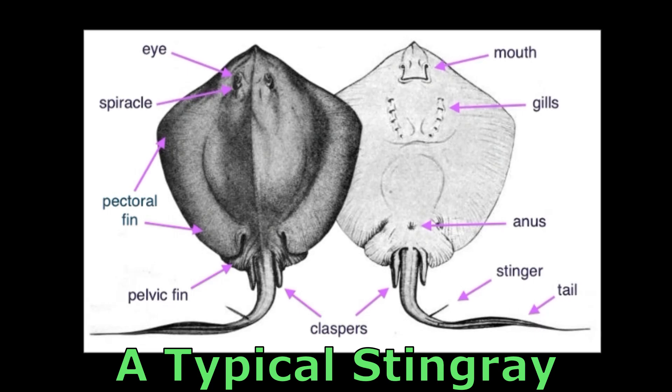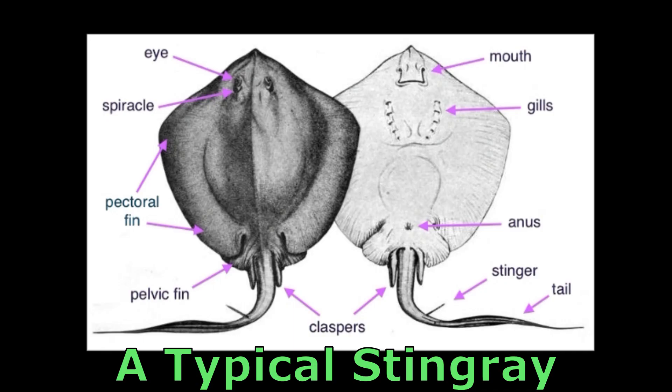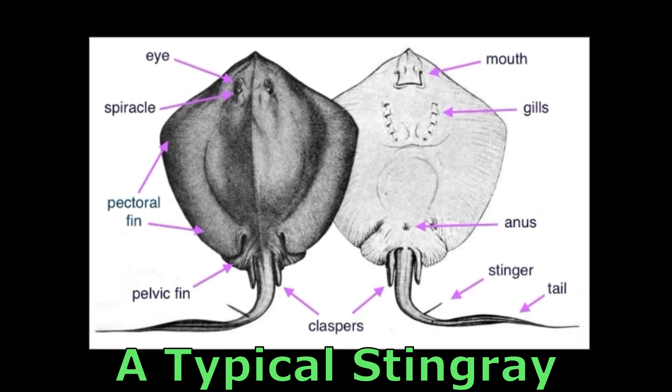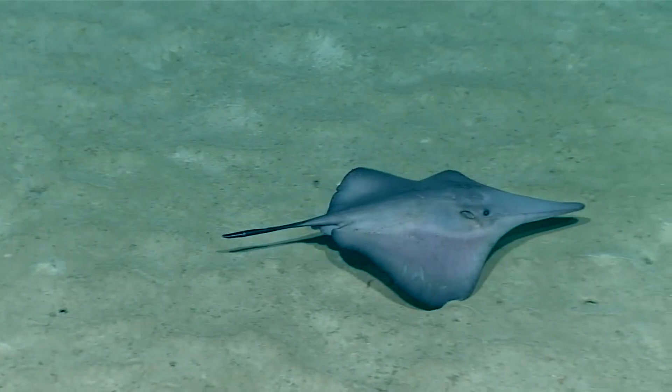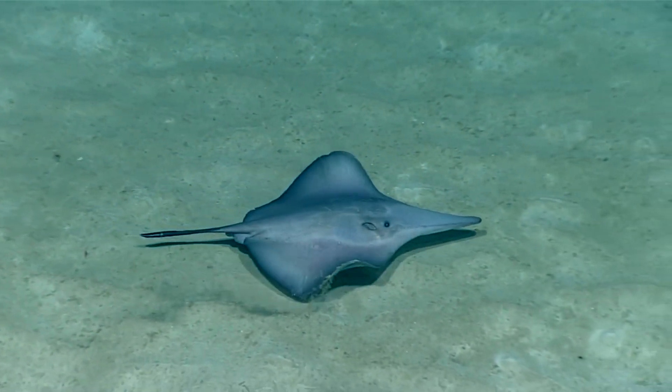They are unique among stingrays in having six pairs of gill slits instead of five. The gill slits are located on the underside of their body. Another remarkable characteristic is their distinct triangular snout.